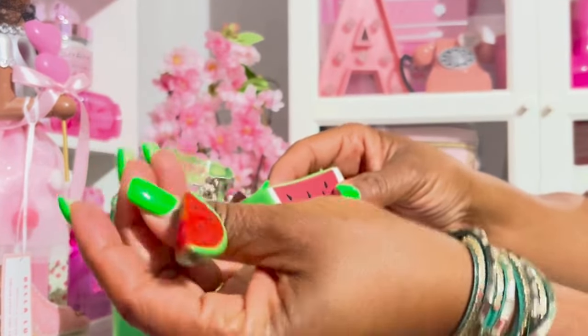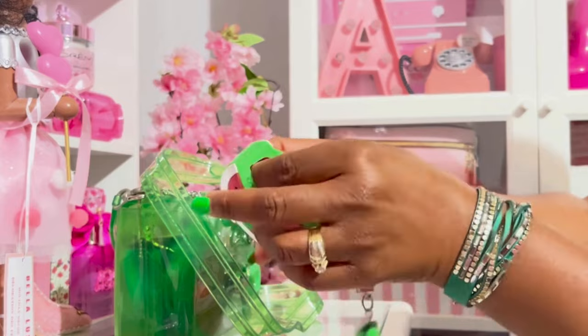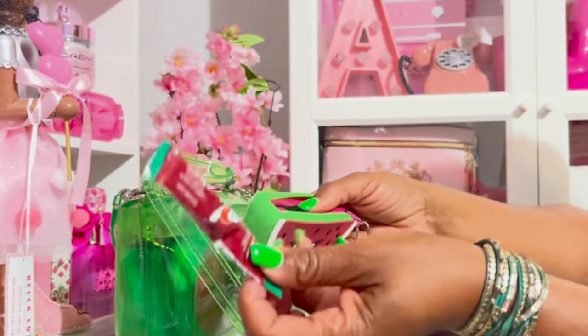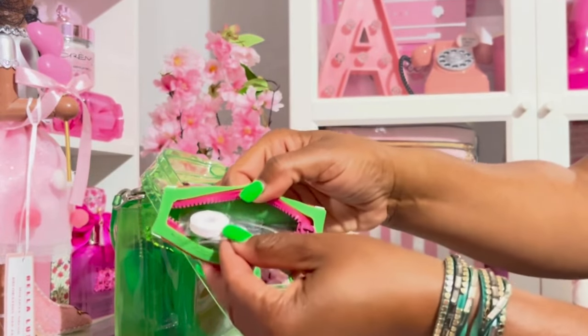It looks like a real watermelon — that is too cute! Inside I don't have candy, y'all; I'm trying to cut down on my sweets. I do have sugar-free 7-Up drink mix and some sugar-free lifesavers.